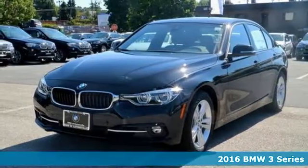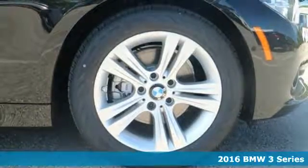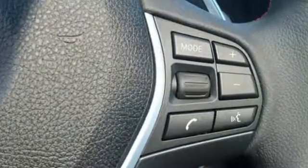It's a 2016 BMW 3 Series. From the Hofmeister kink to its kidney grille, the 3 Series has always had a distinguished form. Its powerful engine and tight grip around curves gives you a drive that is nothing short of breathtaking.